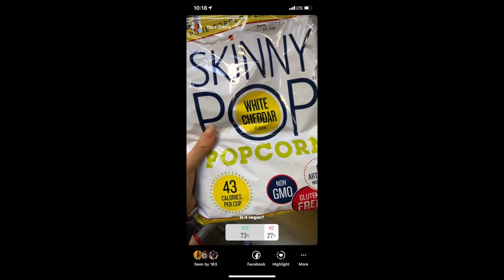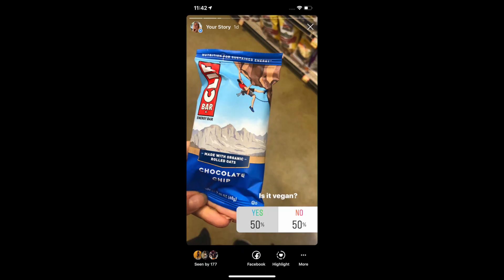First on the quiz was Skinny Pop white cheddar popcorn — and the verdict is yes, that is vegan. It can be confusing because you'd assume cheddar flavored means dairy, but Skinny Pop's white cheddar flavor is in fact vegan with no dairy. Another product was Clif Bars — most Clif Bars are vegan. I think about 95% of the flavors are vegan, so good news there.